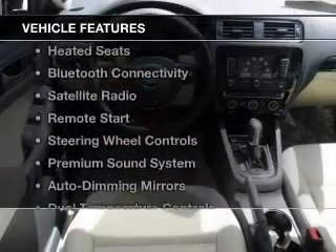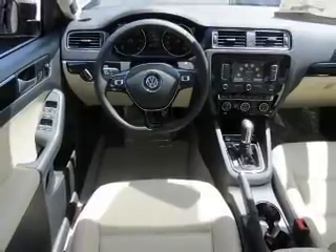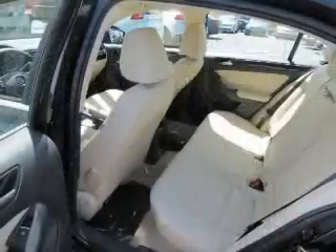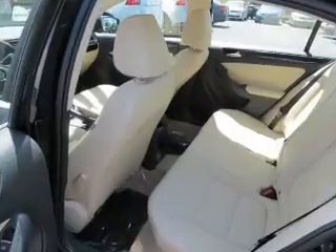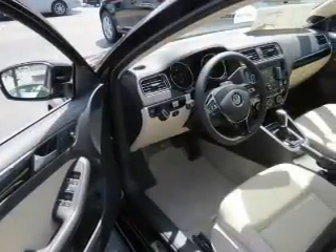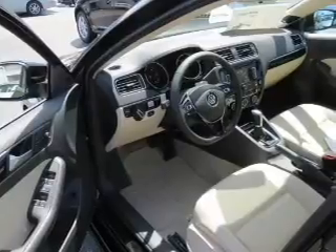The features include a power sunroof, electric trunk, heated seats, Bluetooth connectivity, satellite radio, remote start, steering wheel controls, a premium sound system, auto dimming mirrors, and dual temperature controls.